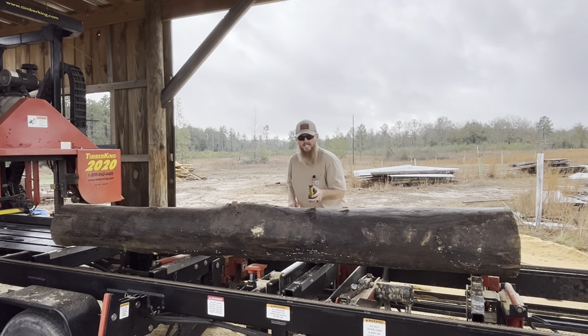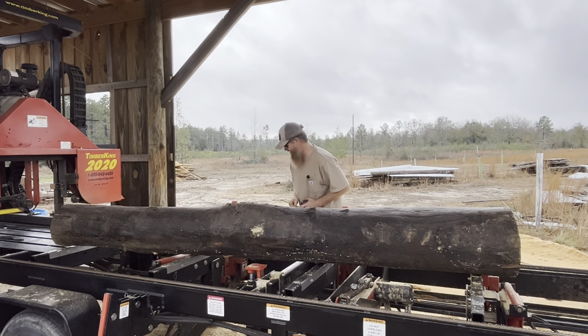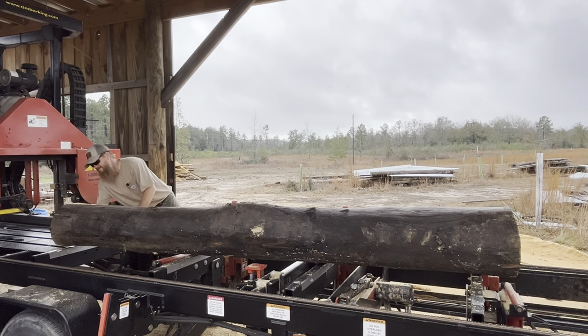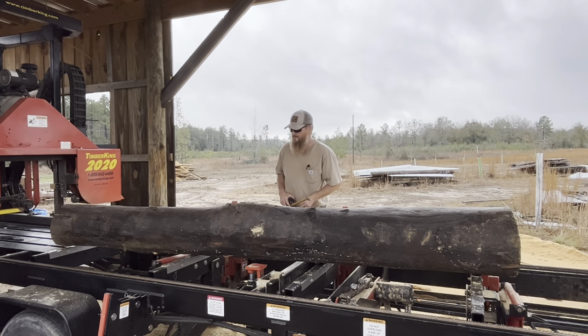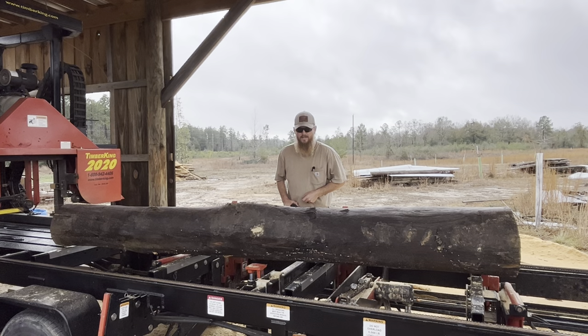It has a 15-inch butt — not a real big butt — and a 12-inch top. We'll gather clues and together we're going to crack this case. Let's get this thing sawed up and figure out what we have.